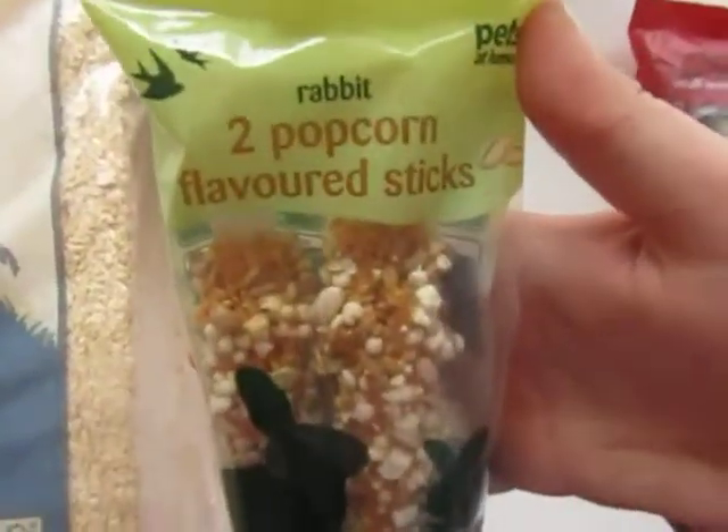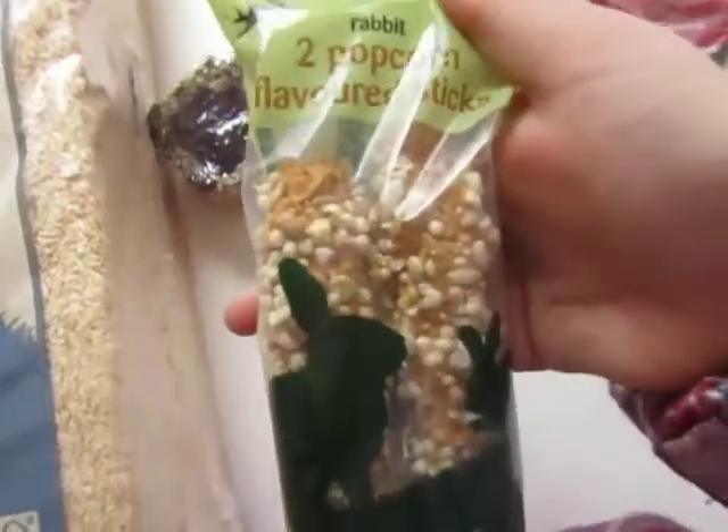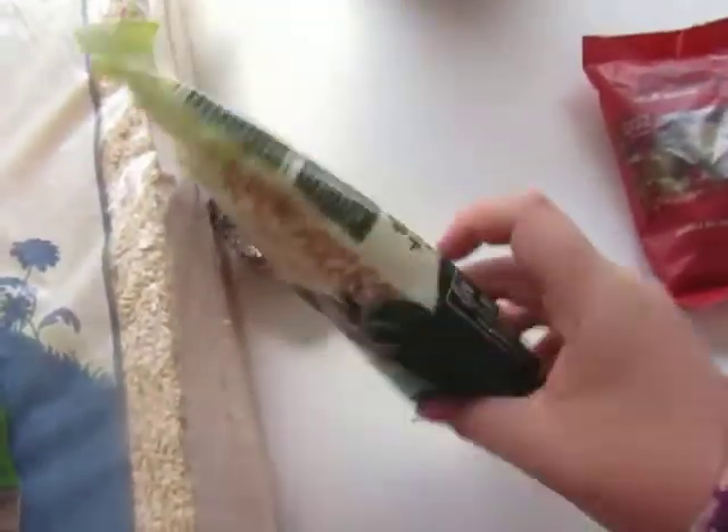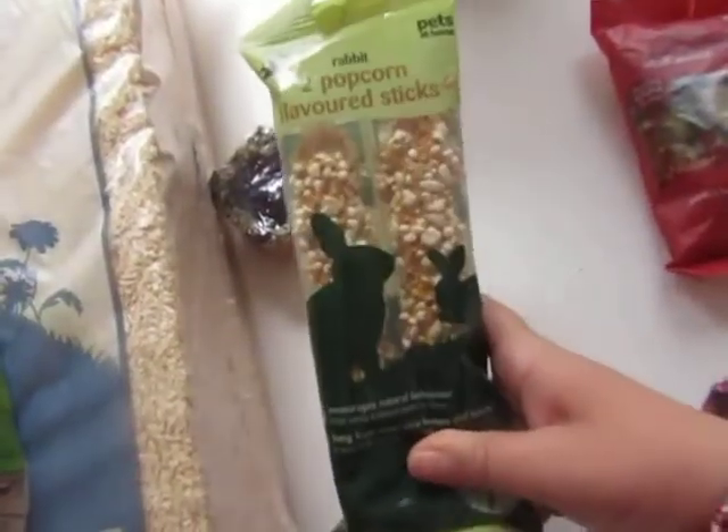These were £2.00 — two popcorn flavoured sticks. These are obviously fine for rabbits. There's just two in there and I think that she will quite enjoy them.